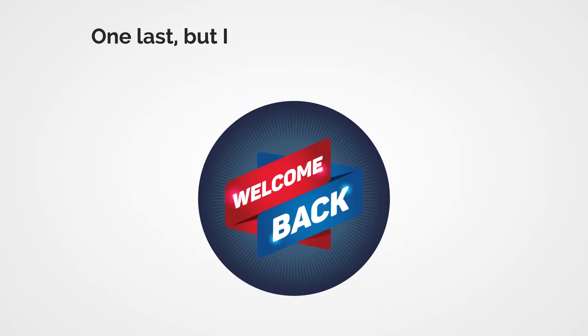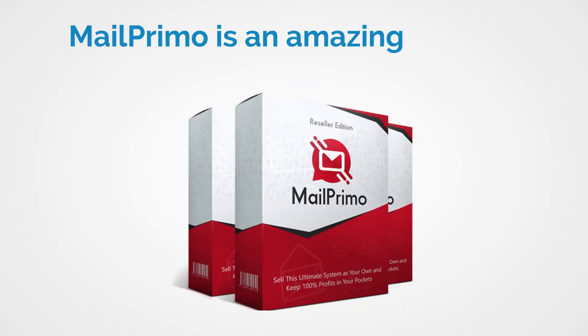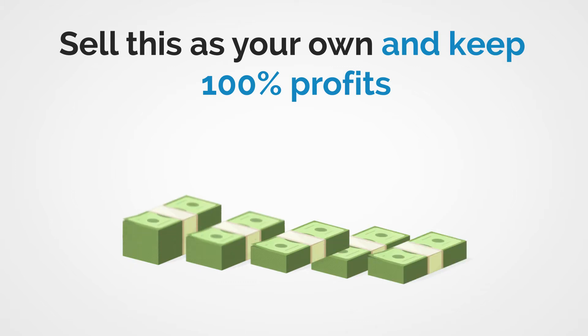Hi, welcome back. Here's one last but important thing before you go inside the members area to download your purchases. You have seen Mail Primo and you know it's amazing. What would you say if I gave you the ability to start selling Mail Primo by itself and keep 100% of the profits in your pocket?